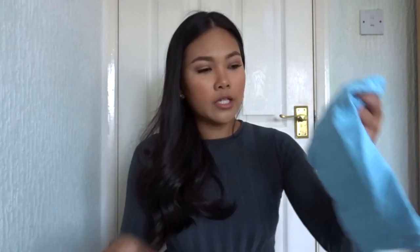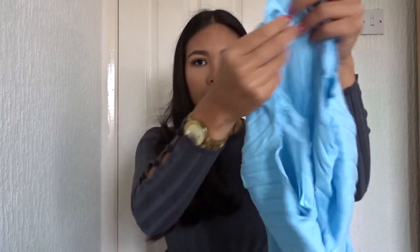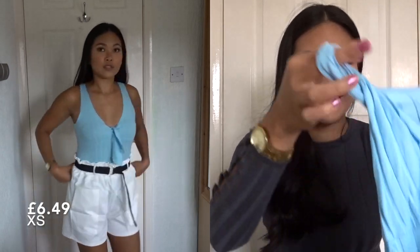I just got this baby blue bodysuit and the material feels so nice on this. It definitely doesn't feel cheap at all — it actually is a very nice material. It's like a ribbed, thick ribbed sort of bodysuit.